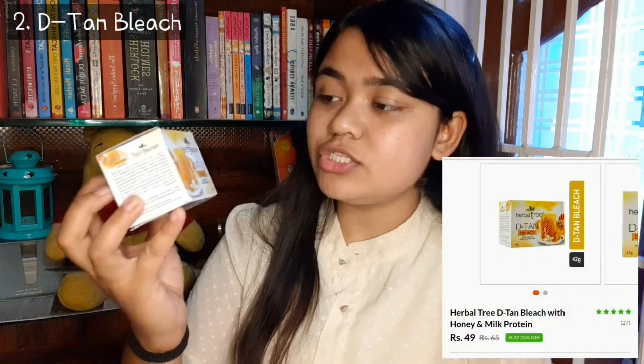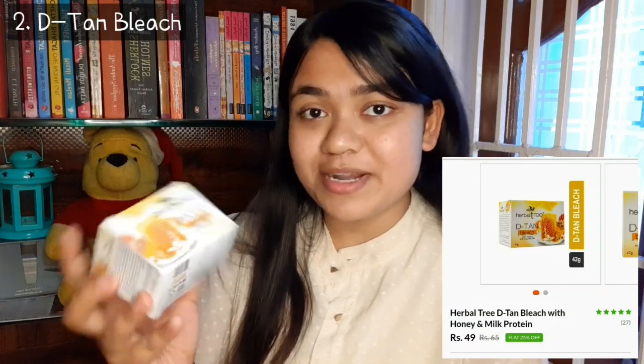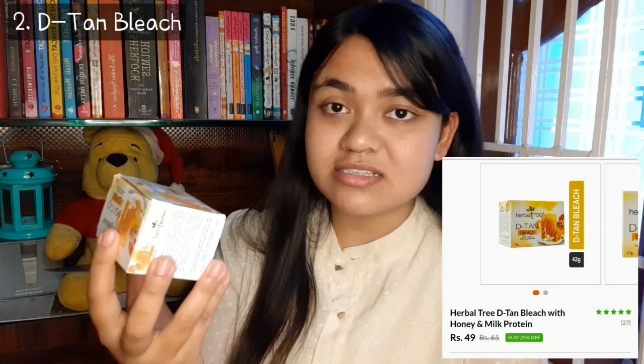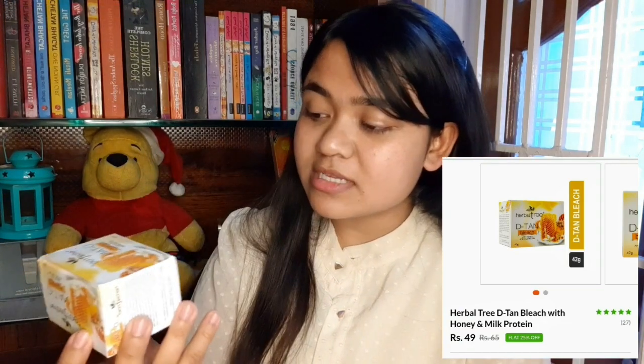Next I have this Herbal Tree brand D-Tan bleach. I have not heard about this brand before and I wasn't sure I wanted to use it, but I ordered it because the price was low. So this is MRP 65 rupees but I found it for 49 rupees.